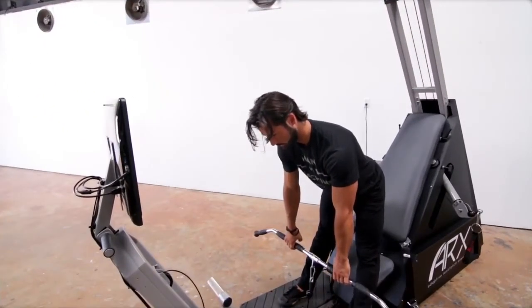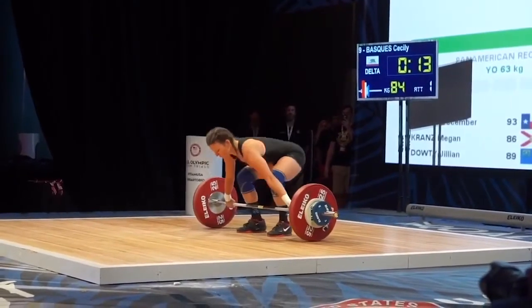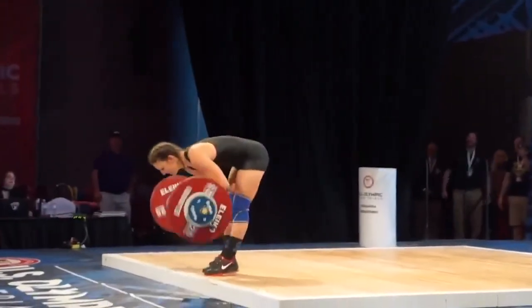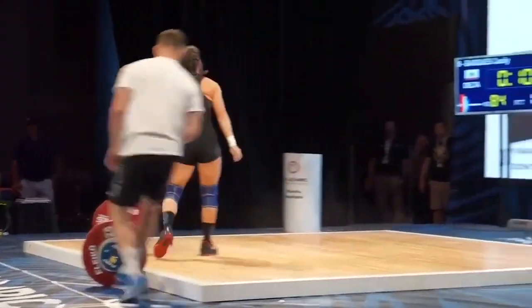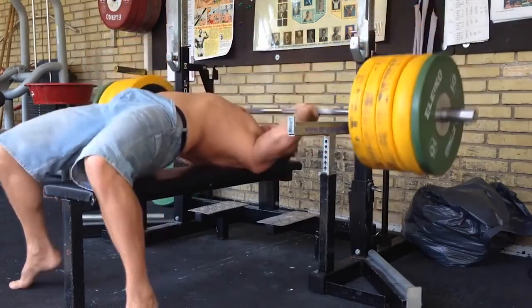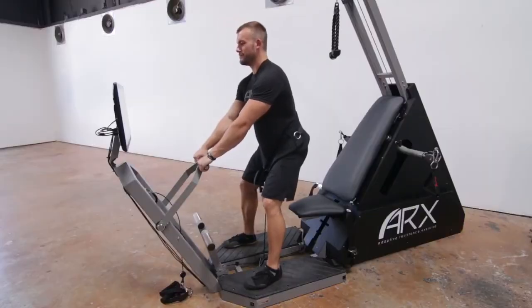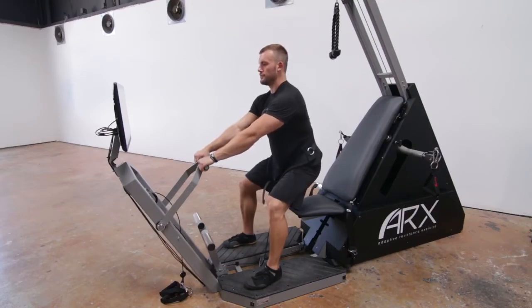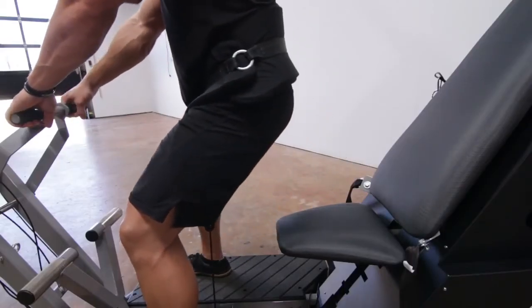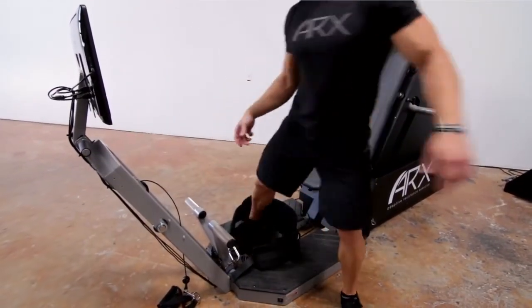Another huge advantage to matched adaptive resistance is safety. While they are effective, weights are also inherently dangerous. Even Olympians suffer injuries while training with weights, and if they can make mistakes, we're all liable to make those same mistakes too. As soon as you lift a weight, you've made a commitment to lower that weight, and it's acting on you 100% of the time through gravity — it's trying to get to the center of the earth, and you're in the way. ARX can never act on you, only in response to you. Also, there's nothing that can fall on you when you're using ARX, and there's a far easier exit strategy if you feel uncomfortable at any time. When you stop pushing, the machine stops pushing, and the resistance instantly drops to zero.